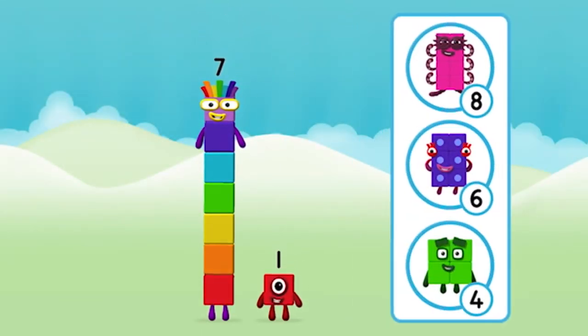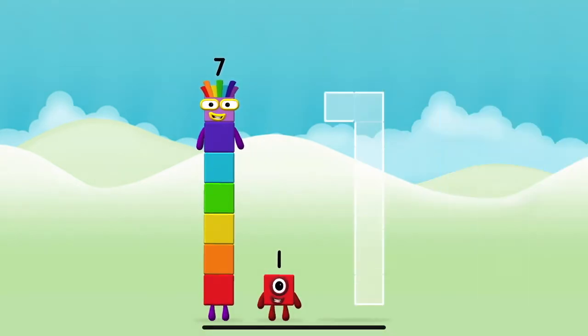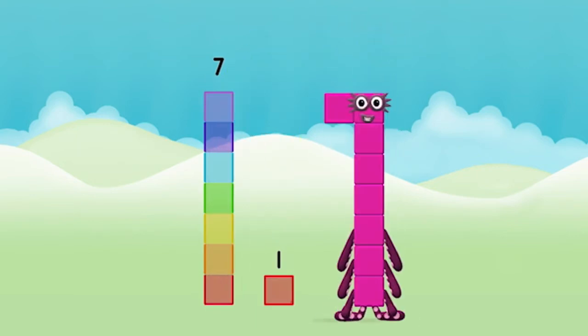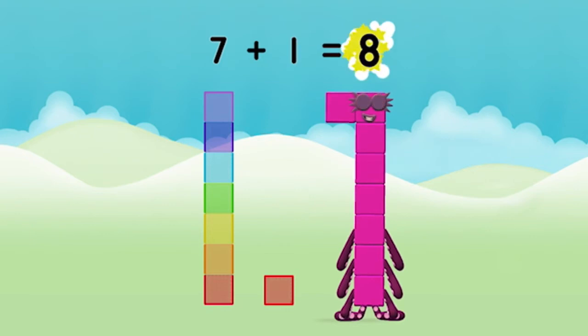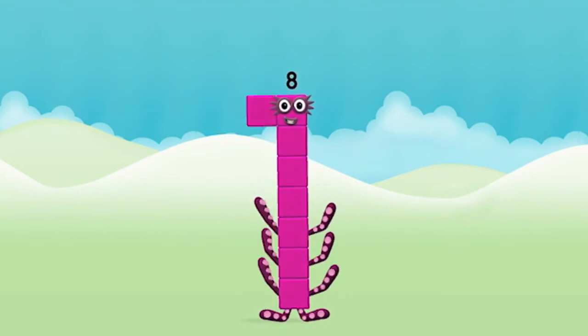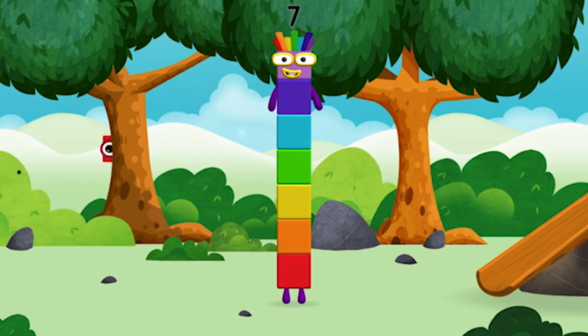What number block will you make when you add these two number blocks together? Great! Can you add the number blocks together? Seven plus one equals eight. Well done — you made number block eight. You made a new number block!